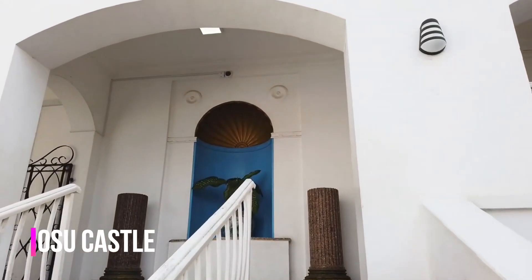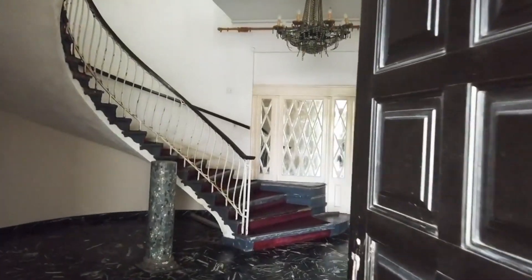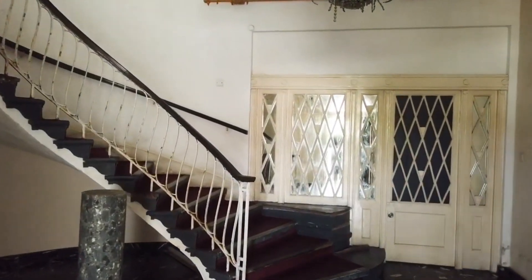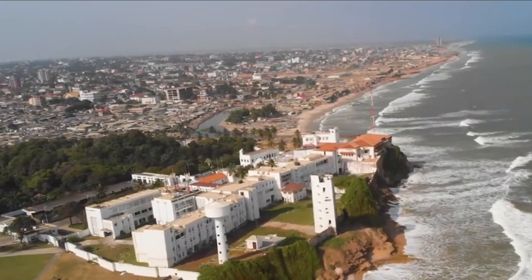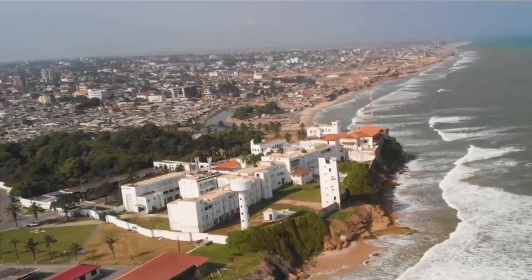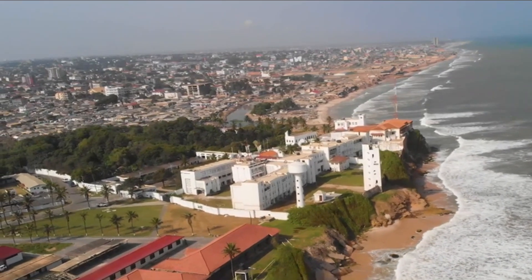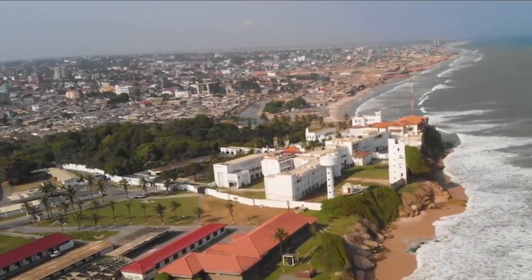At number 5, Osu Castle. Osu Castle, also known as Fort Christiansborg, is a castle located in Osu in the greater Accra region of Ghana on the coast of the Gulf of Guinea. In 1902, Osu Castle became the seat of government in Ghana, though the seat has since been moved to the Golden Jubilee House.